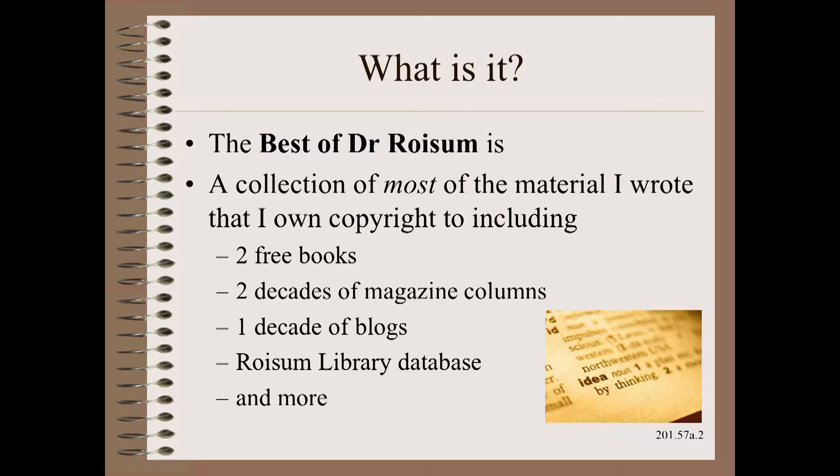It is a collection of most of the materials that I wrote that I own copyright to, including two free books, two decades of magazine columns, and one decade of blogs.